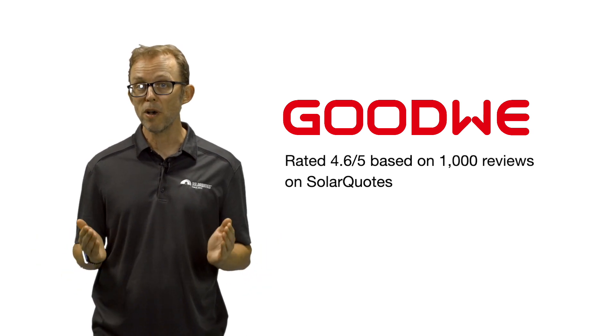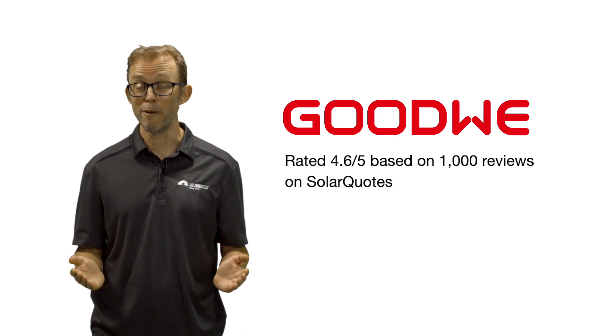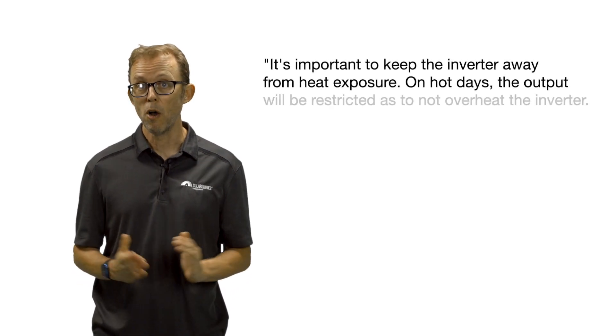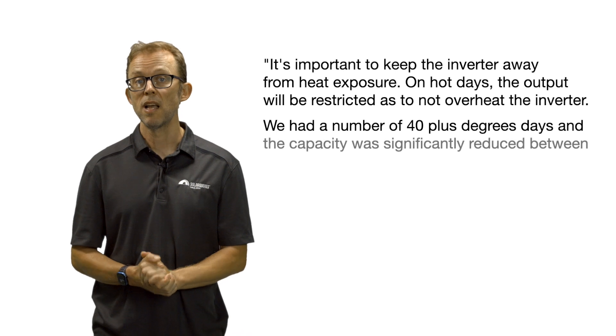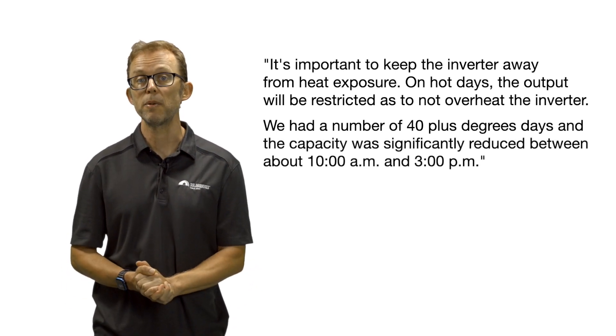But be aware, a number of those reviewers warn that high ambient temperatures cause Goodwe inverters to derate significantly. To quote one reviewer: it's important to keep the inverter away from heat exposure. On hot days, the output will be restricted so as not to overheat the inverter. We had a number of 40-plus degree days and the capacity was significantly reduced between about 10am and 3pm.